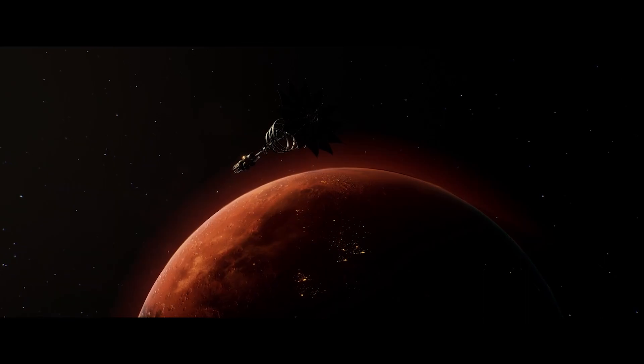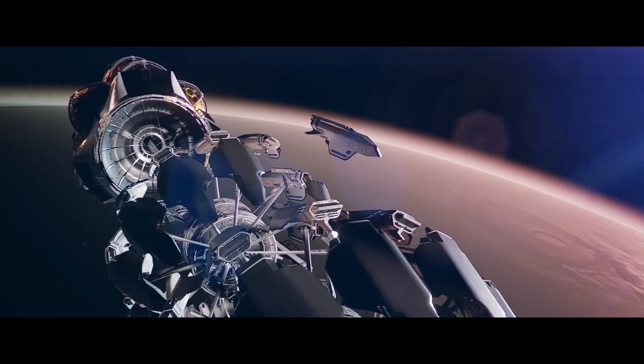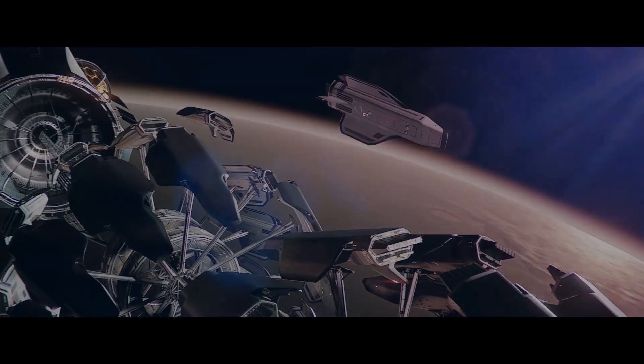On reaching Mars' orbit, you re-embark to the EVR Phoenix for a thrilling descent towards landing at our Jezero spaceport on the Martian surface.